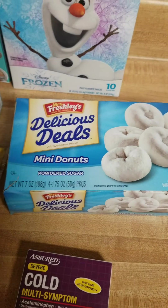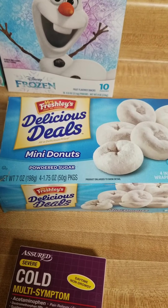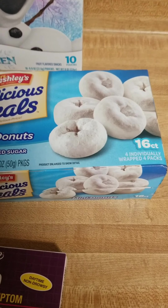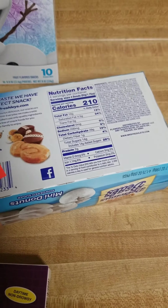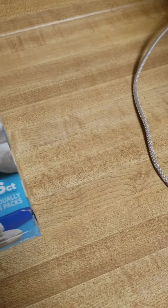These are Mrs. Freshly's Delicious Deals mini donuts, the powdered sugar kind. It's a 16 count. They were actually on discount for 50 cents. The date is fine, but I think it was because the box was kind of beat up.